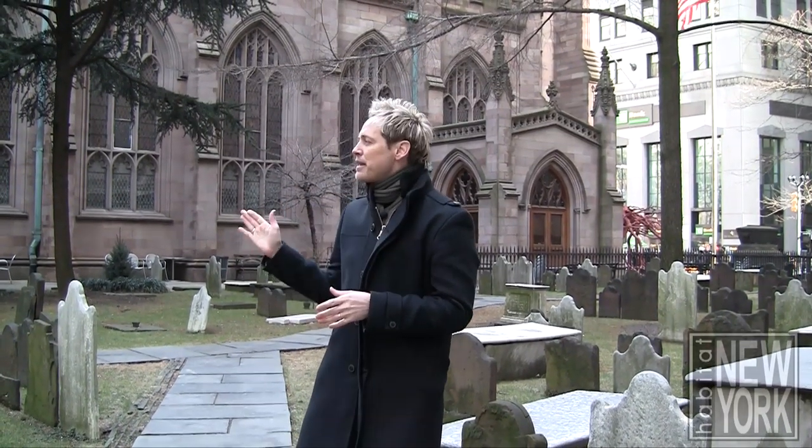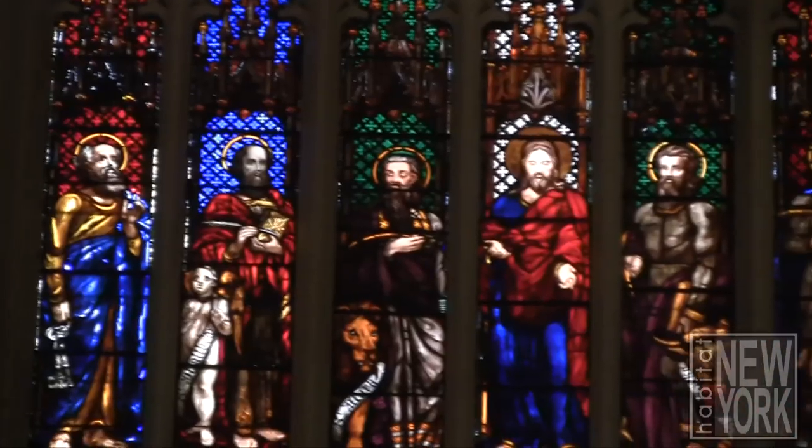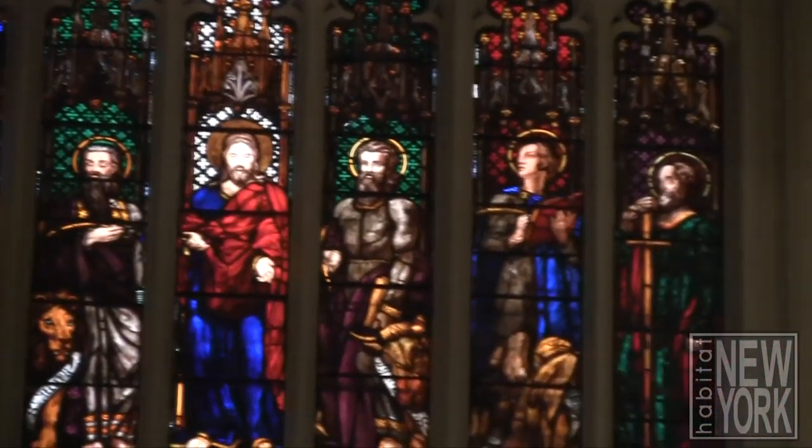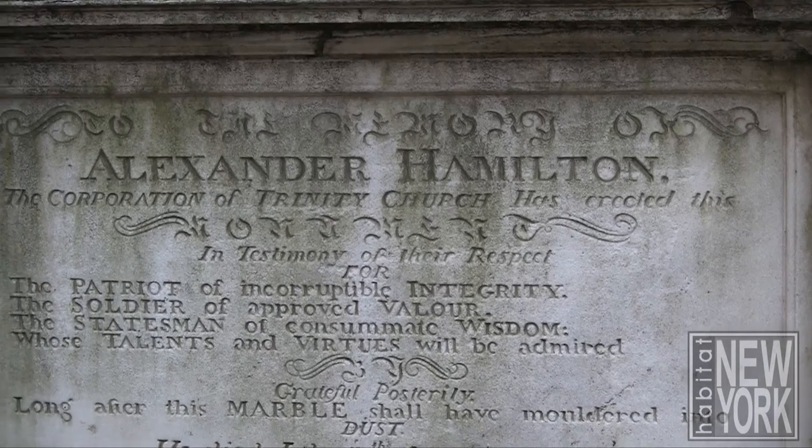Trinity Church is at the corner of Wall Street and Broadway — it's just behind me here. It's actually been rebuilt a few times in the 1800s after the great fires of New York. We're standing in the cemetery where a few famous personalities have been buried. You've got Robert Fulton, the inventor of the steamboat, and you've also got Alexander Hamilton, the former Secretary of the Treasury of the United States.